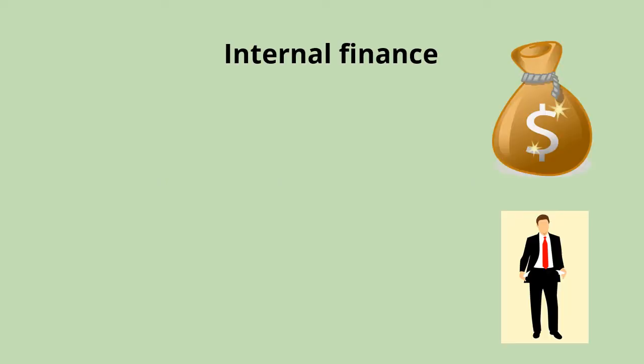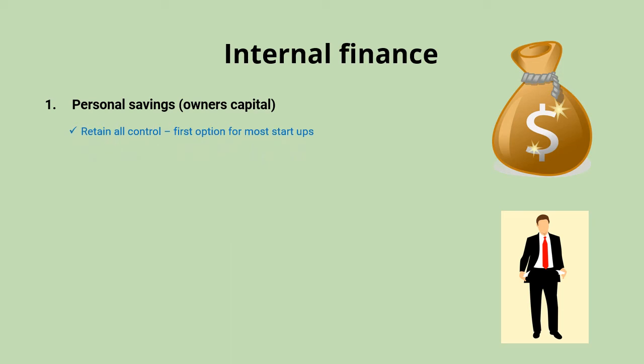Internal sources of finance are generated from within the business, and there are probably only three main ways in which that happens. The first is personal savings, sometimes referred to as owner's capital. As the owner of the business, you put your own money in to help set up and continue running the business. The big benefit is that you retain all control — you're not selling off shares to other people. The downside is that not everyone has enough money, so that funding is likely to be limited.